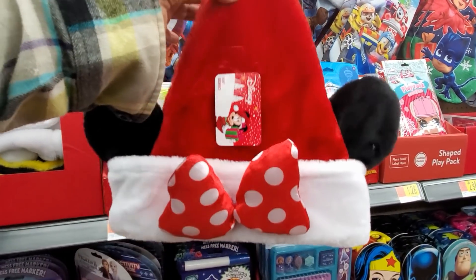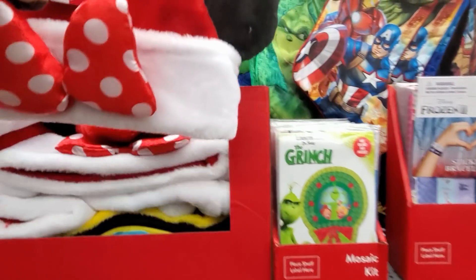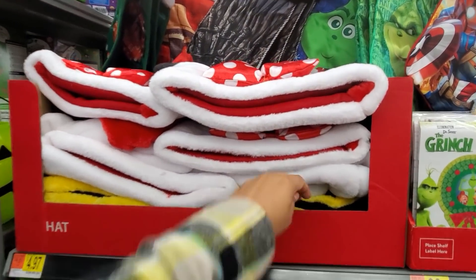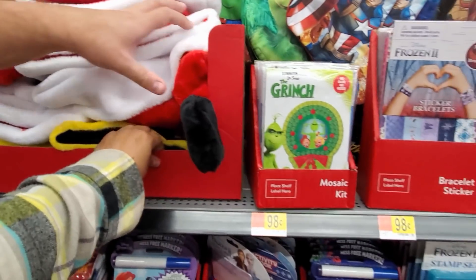You guys, very, very cheap if you are going to the parks or going to any type of Christmas parade. Look, a Minion — oh no, Batman. I thought it would be a Minion. They got a Batman and a Wonder Woman. How adorable for little boys and girls.